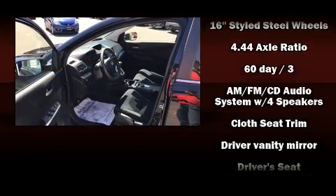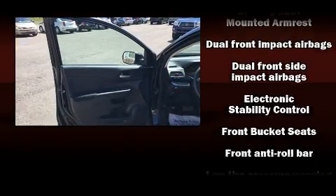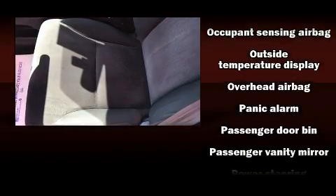Additional safety features include brake assist, ignition disabling, and four-wheel disc brakes with ABS. Electronic stability control stands out as a technologically savvy innovation, keeping you better connected to the road.